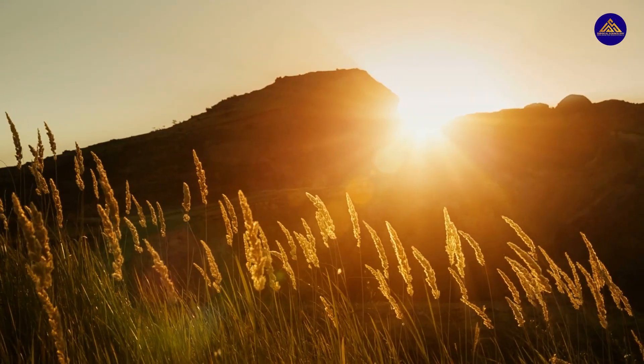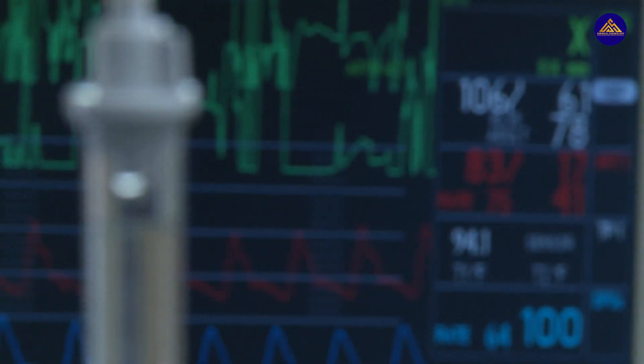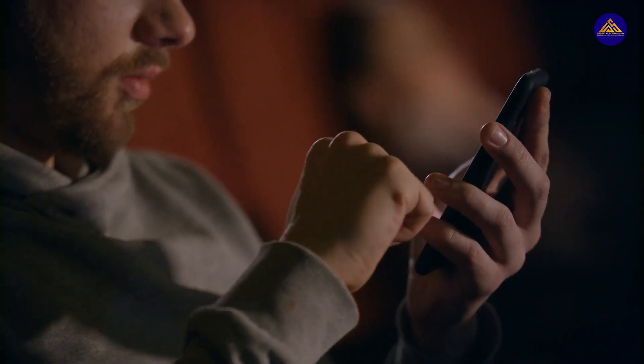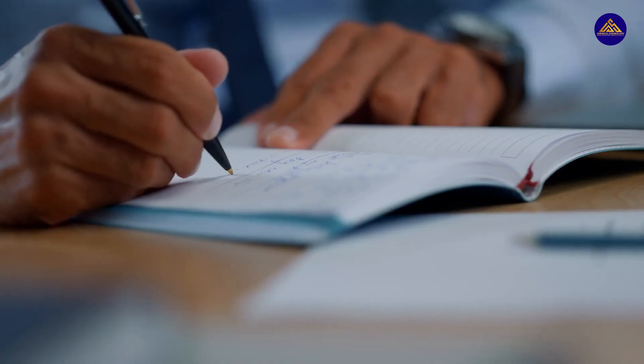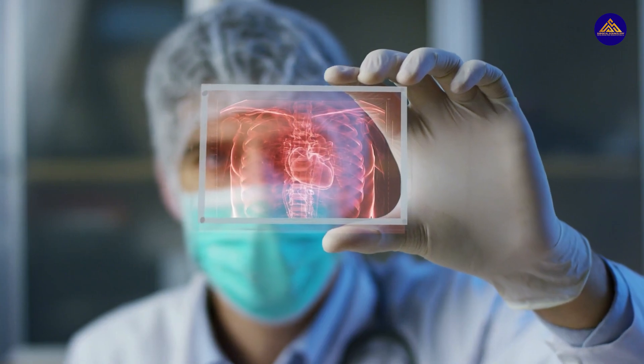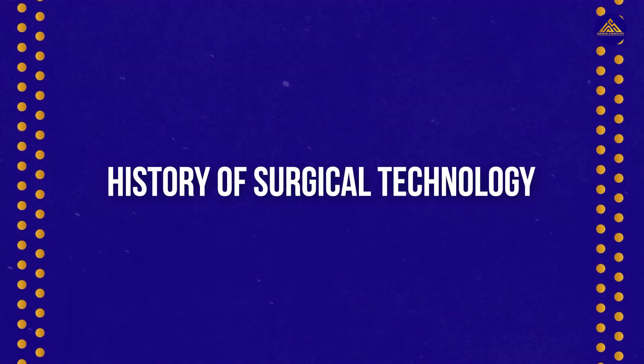Hello everyone and welcome back to our channel. A while ago we made a video on the history of surgery — if you haven't watched that, go do it after this — which you all loved, so we thought we'd make more surgery-related content for you guys. That is why today we have a video on the history of surgical technology.